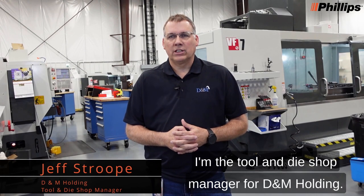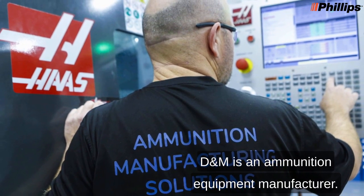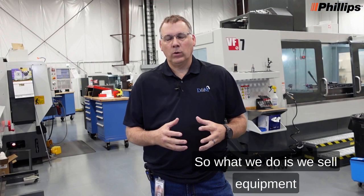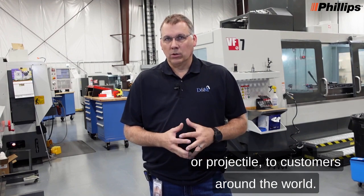My name is Jeff Stroop. I'm a tool and die shop manager for D&M Holding. D&M is an ammunition equipment manufacturer. What we do is sell equipment that makes ammunition, whether it's a shell casing or projectile, to customers around the world.